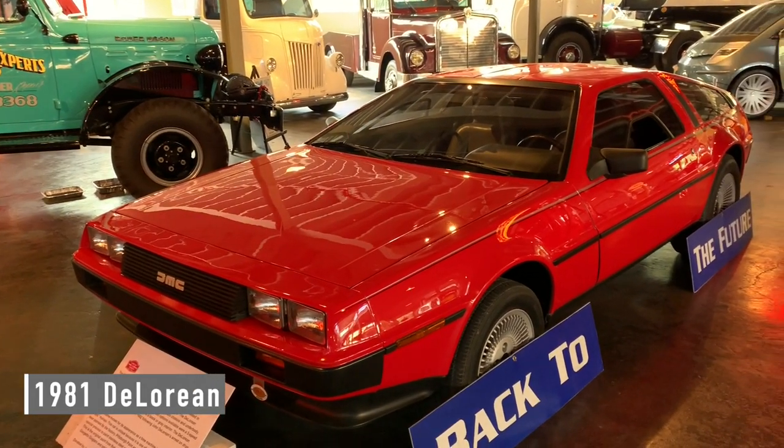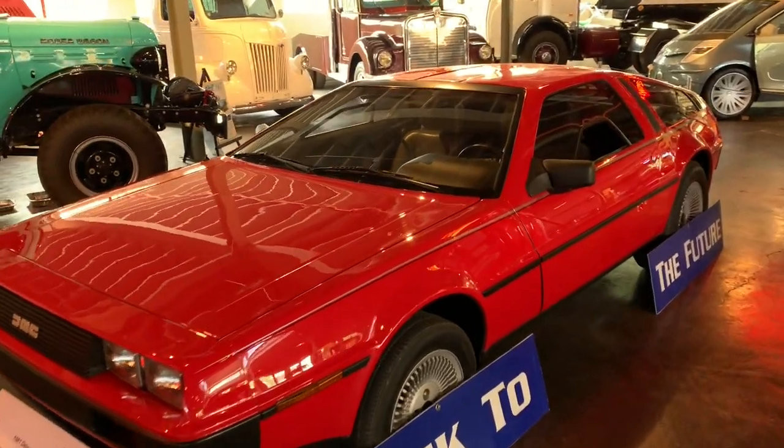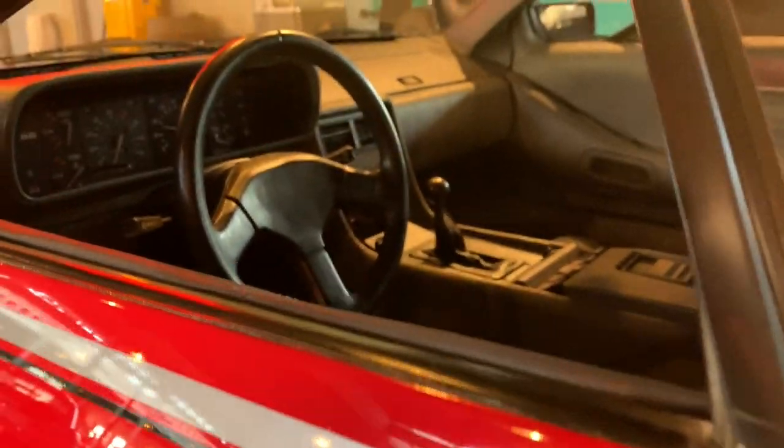Did you know DeLorean painted some of their cars? This is one of the 30 with a factory paint job. I think it might look better painted — it's a pretty cool looking car.